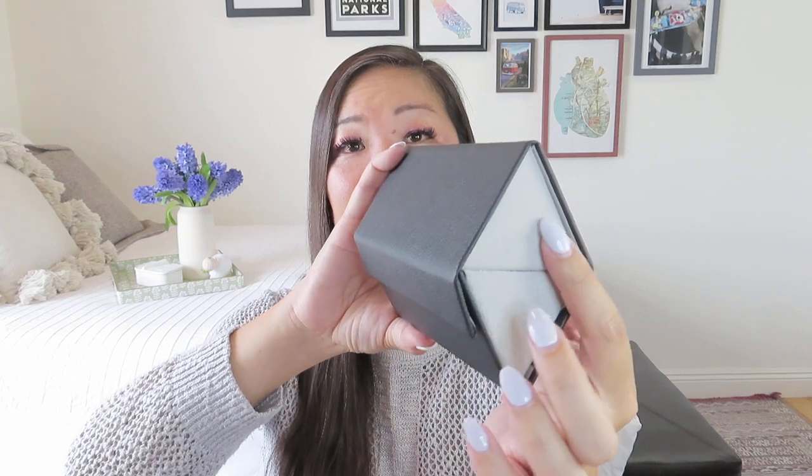I also got this sunglasses case for $6.48. They have options to hold two or three pairs of sunglasses. It's got a velvet lining, velvet-covered edges, faux leather on the outside, and you open it up to slot your sunglasses in. It has a nice magnetic closure. It's great for travel to protect your good sunglasses. I'm kind of thinking I should have gotten the one with three slots — it won't fit super giant fashion sunglasses but it's nice to have options.